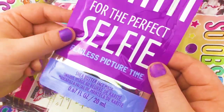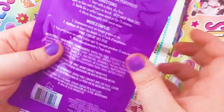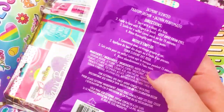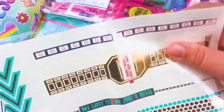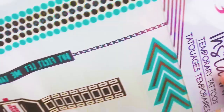What else we got in there, Lilz? For the perfect selfie — is this another face mask? Oh yeah, a shea butter face mask. I haven't used the last one yet. I have really sensitive skin so I'm kind of freaked out to use it. And we got more tattoos, Lilz. These didn't stay on very long last time, but they were cool.